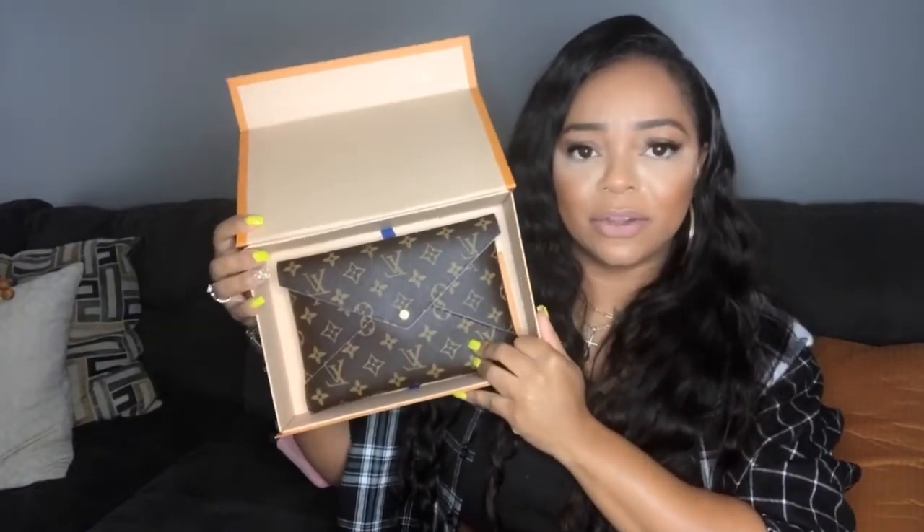Alright y'all, this is what I got from Louis Vuitton — the Kirigami pouch. It's kind of like a Russian doll set. This is the biggest size and it has pink, then the medium size is red, and then the smallest one is burgundy. So that's three different pouches.